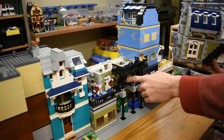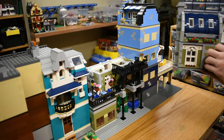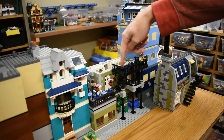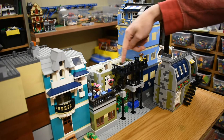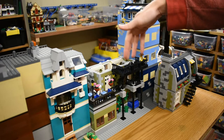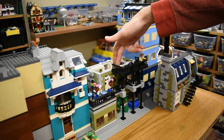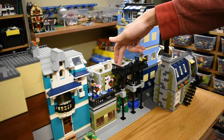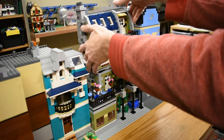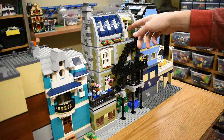Deciding how to get another run of stairs going up to the upper section once the new floor was placed on top was where a lot of the effort went. The original stairs section in the center needed a way to access the next run of stairs. What I ended up doing is putting an extended balcony fire escape platform, bringing it out about eight studs, and using that extra room to get the landing to go around to the next run of stairs. Then it was just a matter of lining the new stairs up with the original upper story door landing.